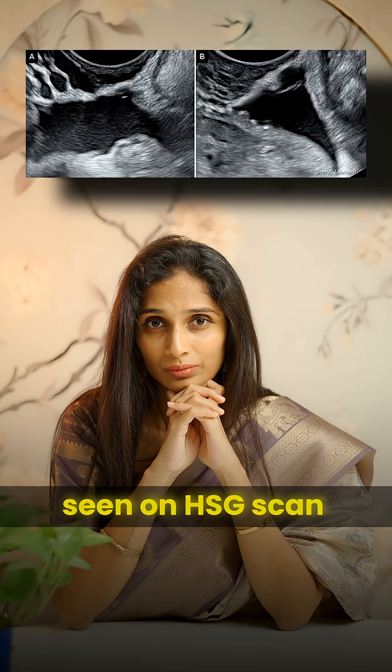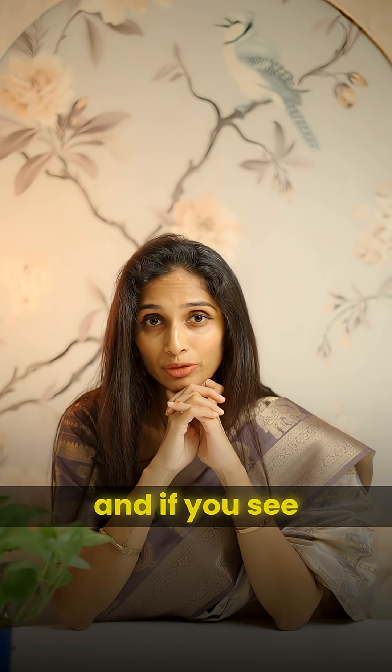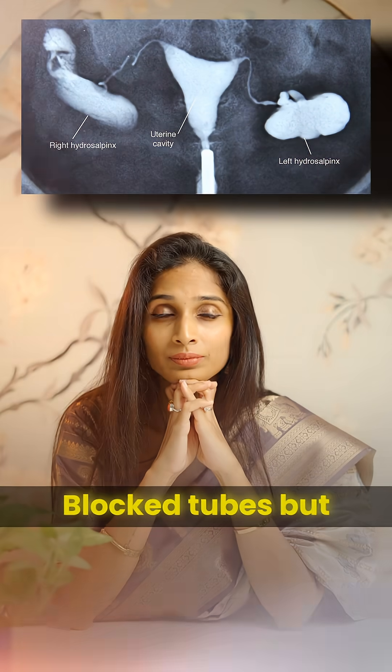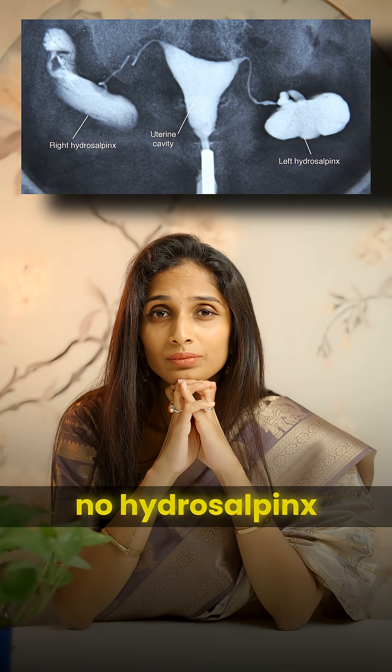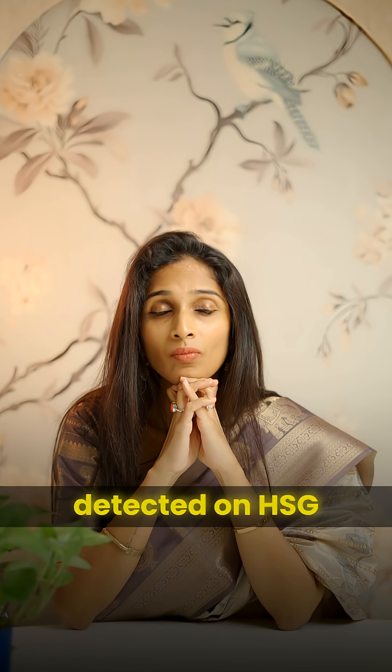Hydrosalpinx seen on HSG scan — if you are going for IVF and you see hydrosalpinx, you have to remove it or clip the tube. Blocked tubes but no hydrosalpinx — no, we don't have to remove your tubes.